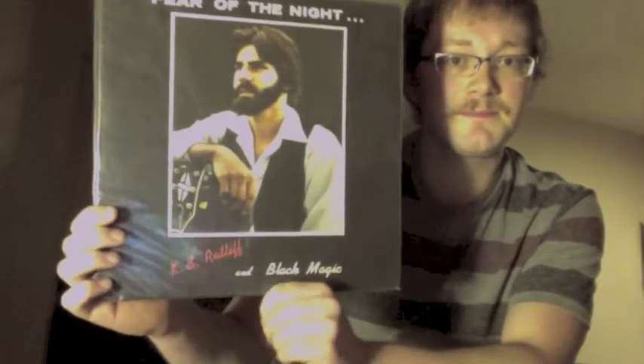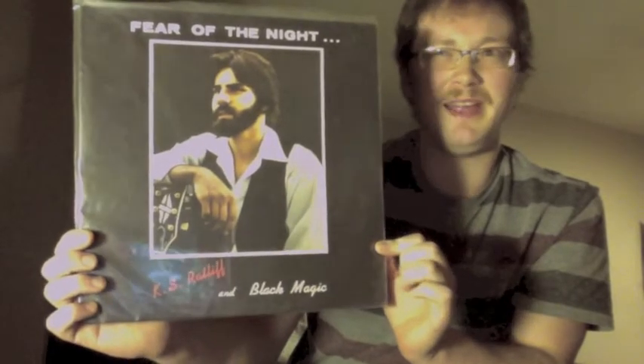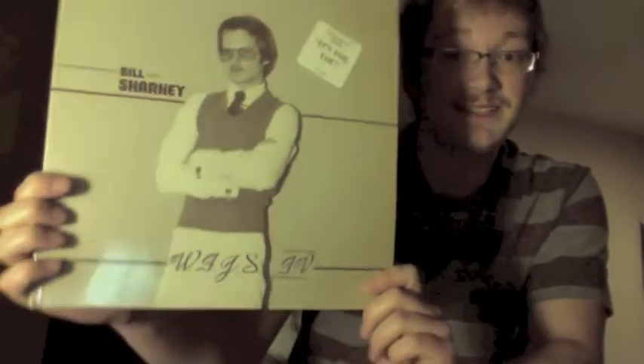KS Ratliff — I think this kid was still in high school and he's still rocking a beard at that young age. It's kind of a bar band, midwestern hard rock kind of thing, but totally a do-it-yourself project. Strange but beautiful music.